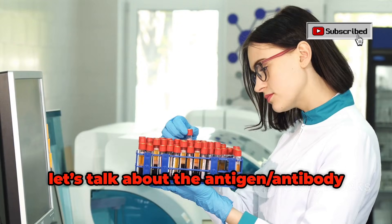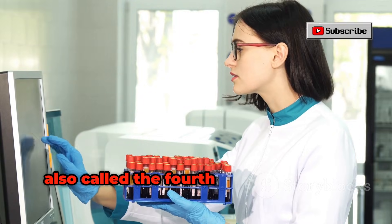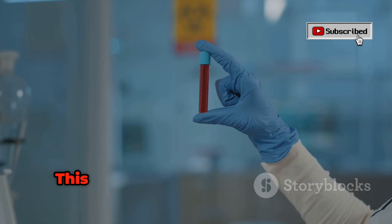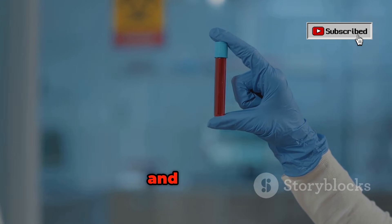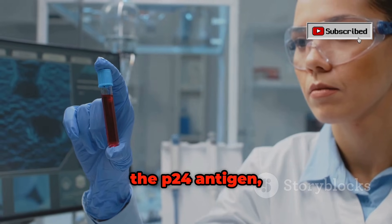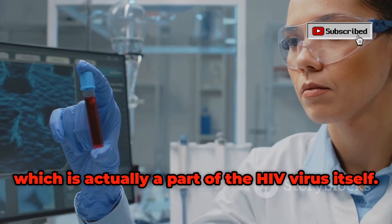Now let's talk about the antigen-antibody combination test, also called the fourth generation test. This test looks for two things: first, the antibodies your body makes, and second, the P24 antigen, which is actually a part of the HIV virus itself.